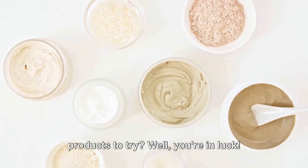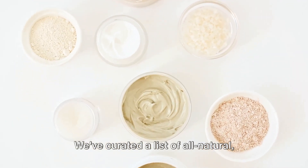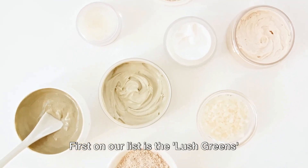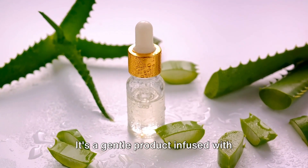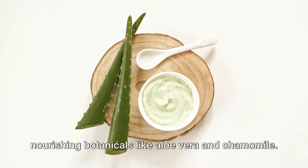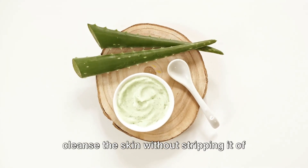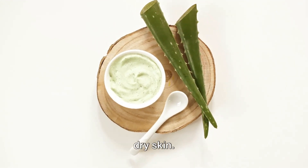Looking for some organic skincare products to try? Well, you're in luck. We've curated a list of all-natural, earth-friendly products known for their effectiveness. First on our list is the Lush Greens Organic Facial Cleanser — a gentle product infused with nourishing botanicals like aloe vera and chamomile. This cleanser is known to soothe and cleanse the skin without stripping it of its natural oils. It's perfect for those with sensitive or dry skin.